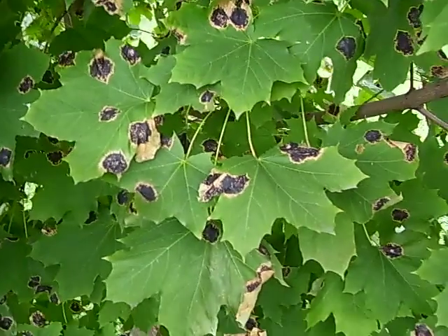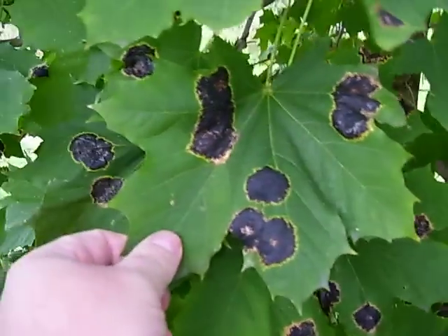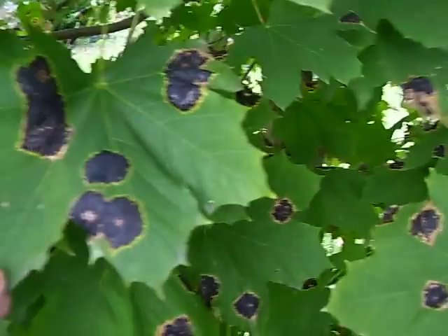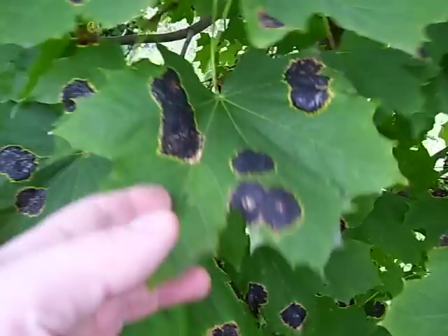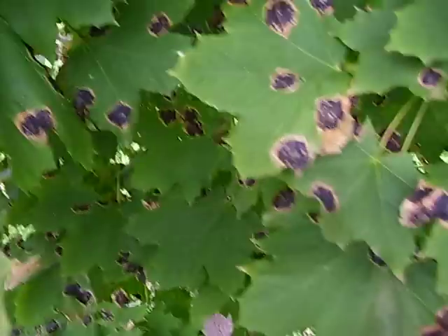These are called tar spots. I don't know what the proper name is, but there you go. It's pretty bad. I'm going to take a couple of leaves here and try to preserve them, put them inside of a book or something.